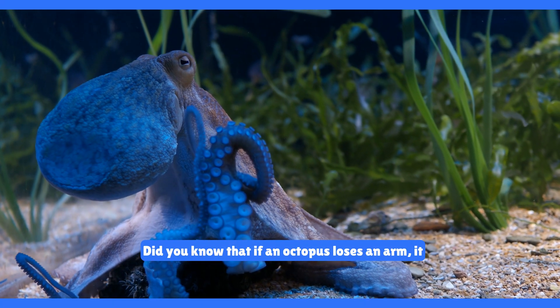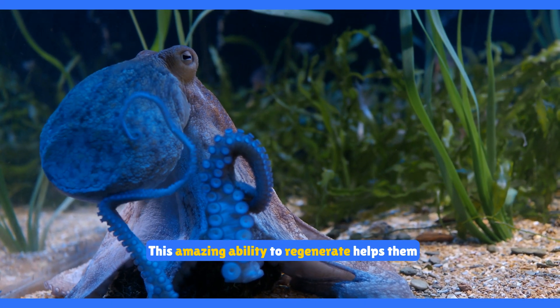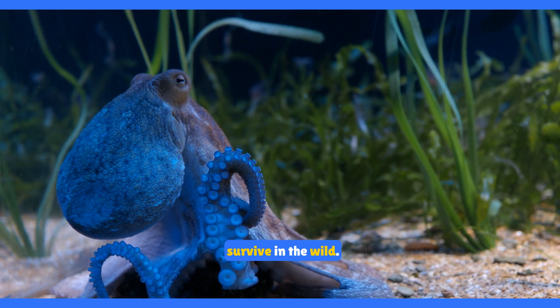Did you know that if an octopus loses an arm, it can grow a new one? This amazing ability to regenerate helps them survive in the wild.